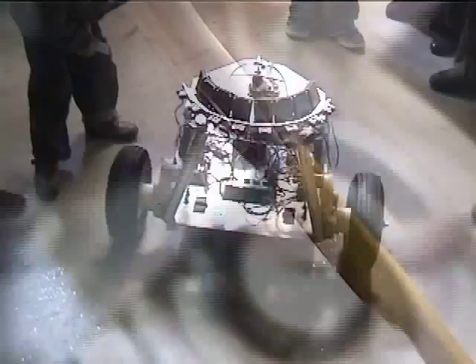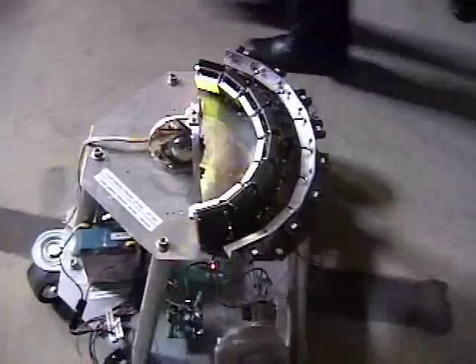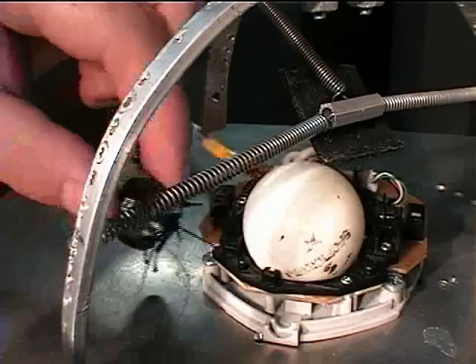The cockroach-controlled mobile robot is an experimental robotic system that uses a live insect as the controller or driver of a three-wheeled robot. The robot is controlled by a giant Madagascan hissing cockroach about five centimeters or two inches in length.